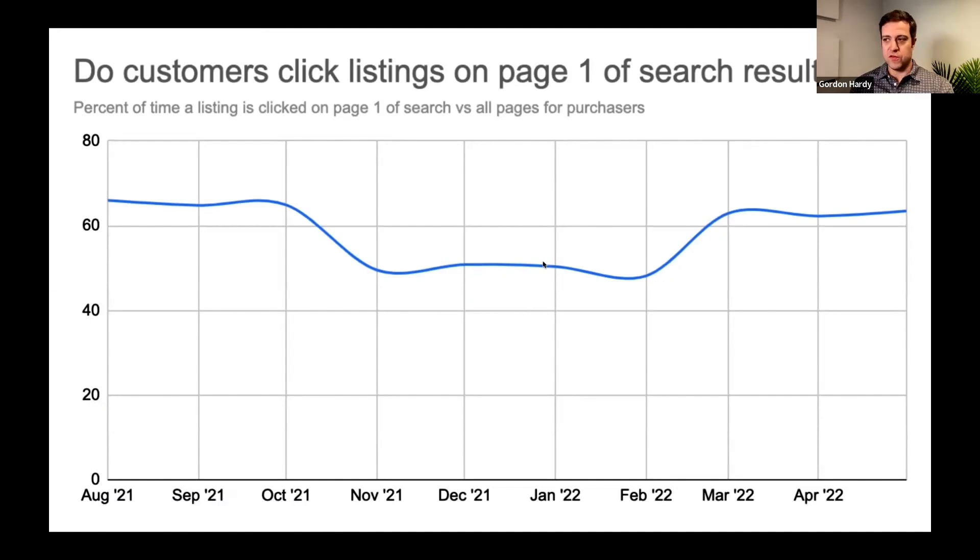This data looks at people who have made a purchase on Etsy, and when they're shopping, how frequently are they clicking listings on the first page of search. It looks like on average about 60% of the time, when they're clicking a listing, it's on the first page of results. Interestingly, this drops during the holiday season — November and December and into January — which may indicate shoppers aren't finding what they want on page one, or they just want to look at more options before deciding.